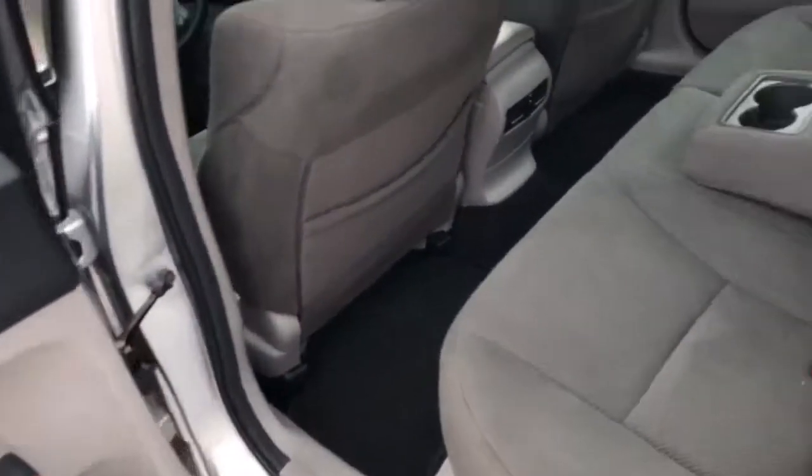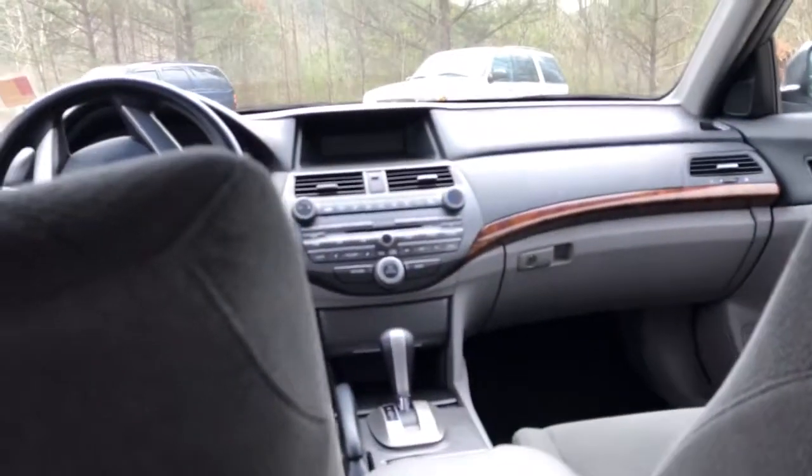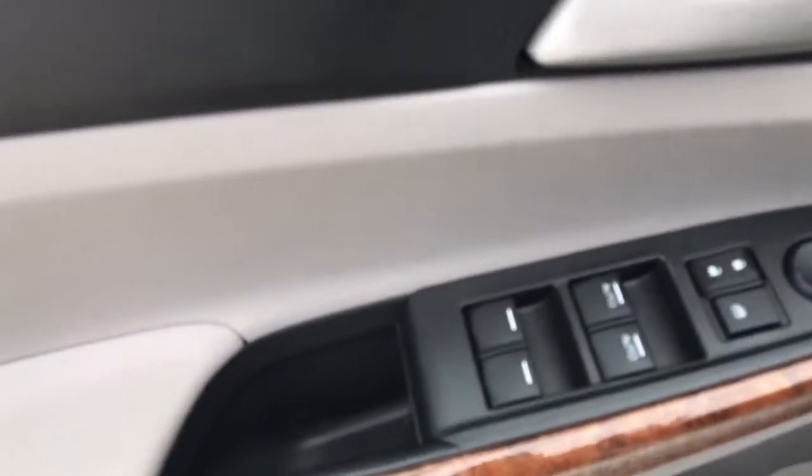Into the rear seats — you can see they are cloth seating for three. It does have a little extra room there that you can open up and slide some items through. Here we are looking toward the front. Alright, let's go in and check out the front of this car.